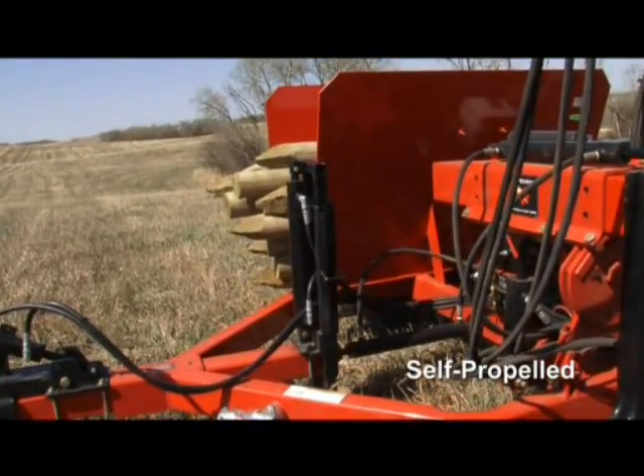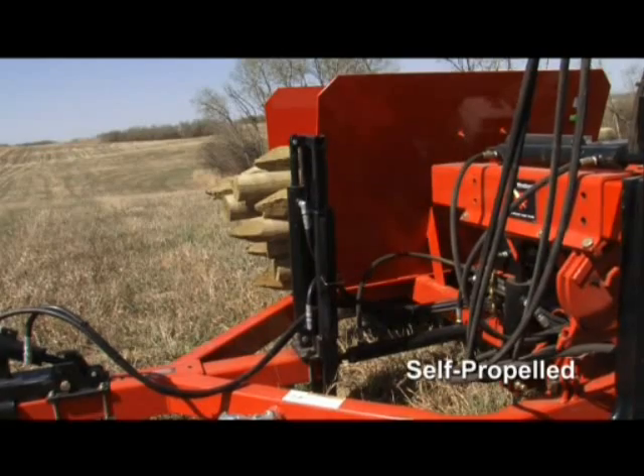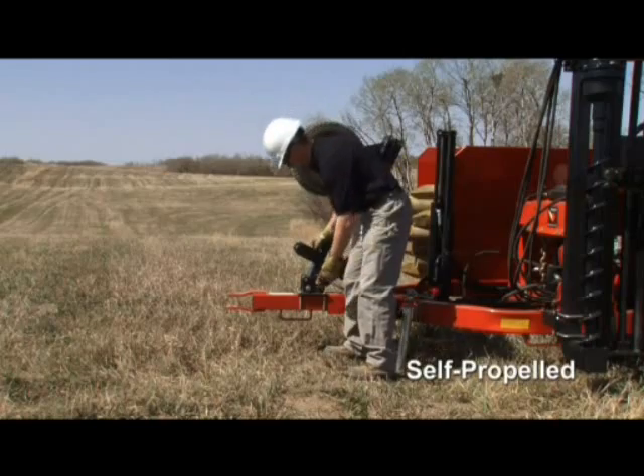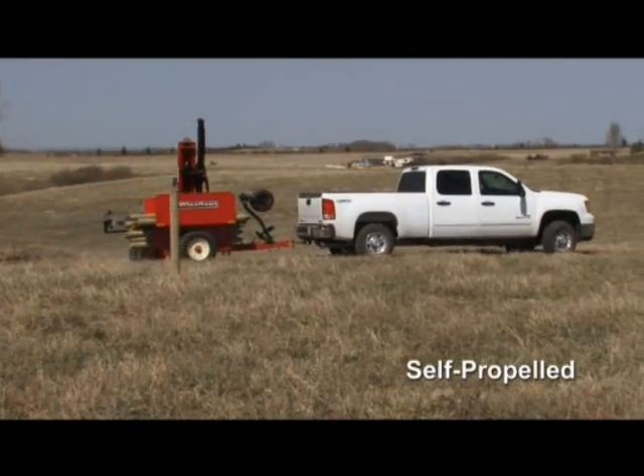With a ground spike that stops the unit from moving during pounding, it's truly a one-man operation. There are safety locks for transport mode, and the front wheel flips up for easy hitching and towing.